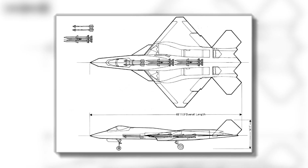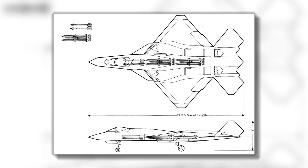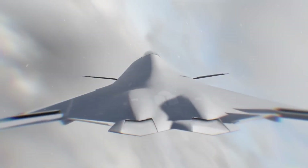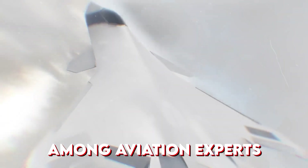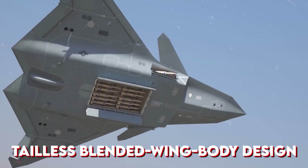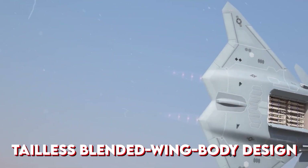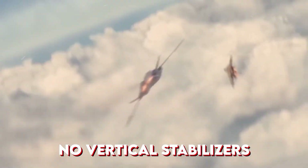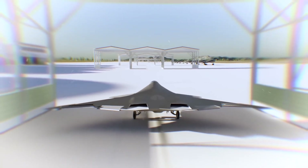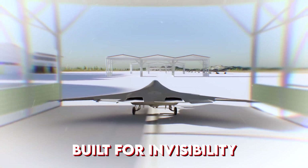The first glimpse of the F/A-XX came from a rough concept image released to the public, and it instantly sparked debate among aviation experts. Unlike traditional jets, this aircraft features a tailless blended wing body design, where the wings seamlessly merge with the fuselage — no vertical stabilizers, no obvious radar signature, just a smooth, predatory silhouette built for invisibility.